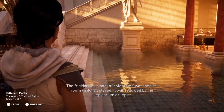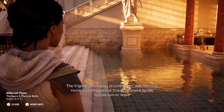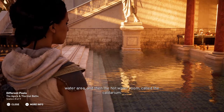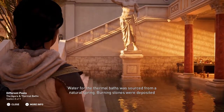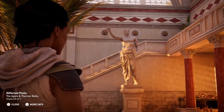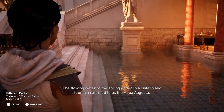The Frigidarium, a pool of cold water, was the first room visitors entered. It was followed by the tepidarium, or tepid water area, and then the hot water room, called the caldarium. Water for the thermal baths was sourced from a natural spring, and burning stones were deposited into the water to create steam as required. The flowing water of the spring ended in a cistern and fountain referred to as the Aqua Augusta.